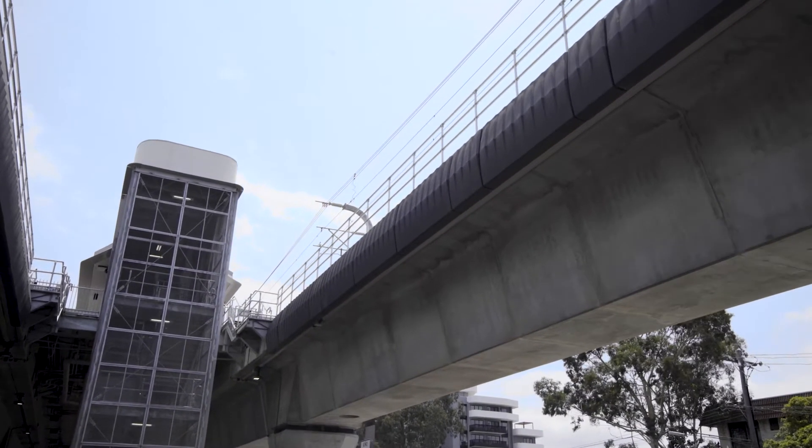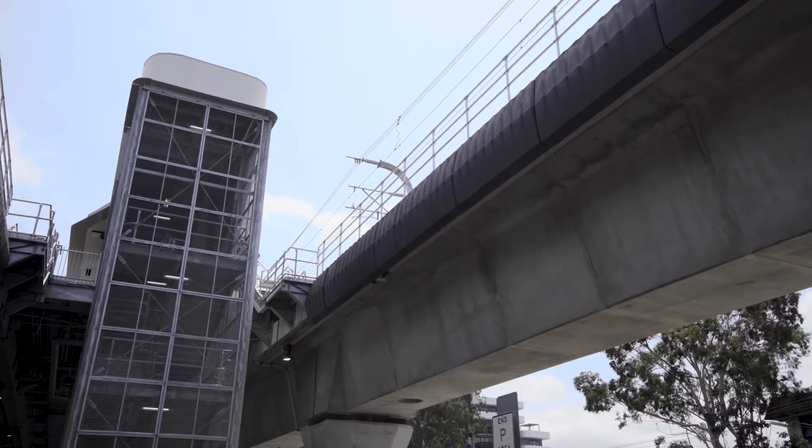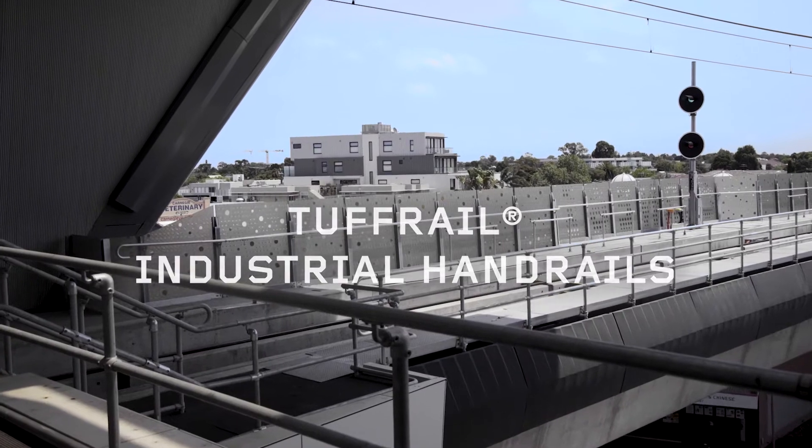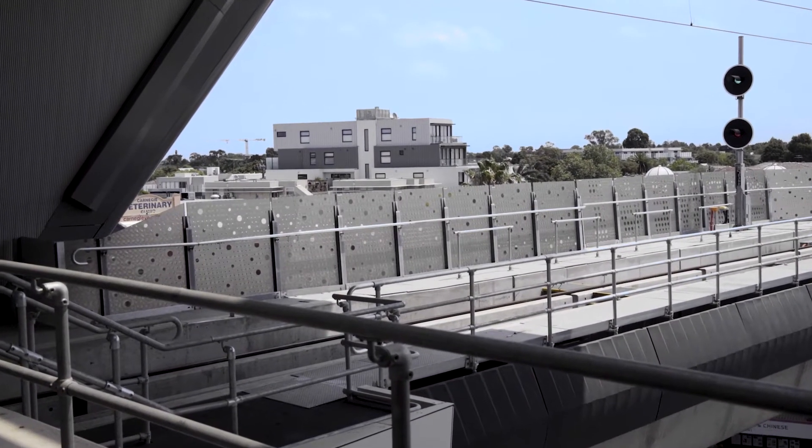MODX solved these loading challenges by developing a state-of-the-art, pre-engineered, modular aluminium handrail system — ToughRail Industrial Handrail — along with a bespoke walkway support bracket that did away with the need for heavy structural steel.